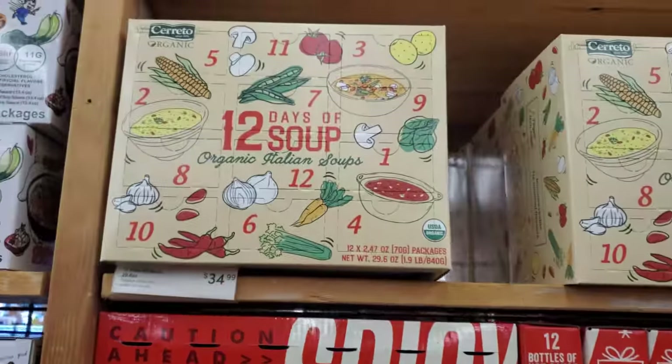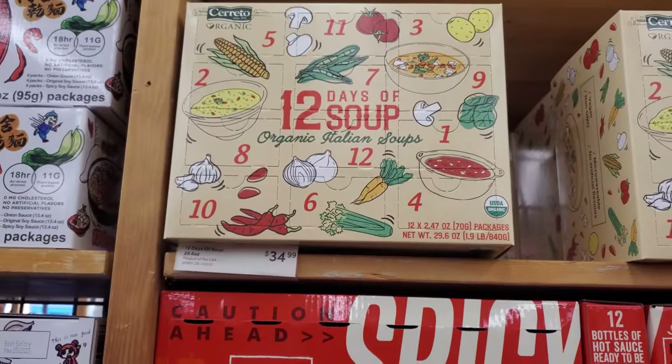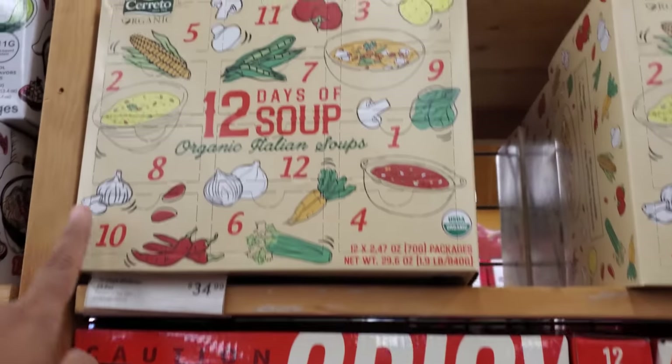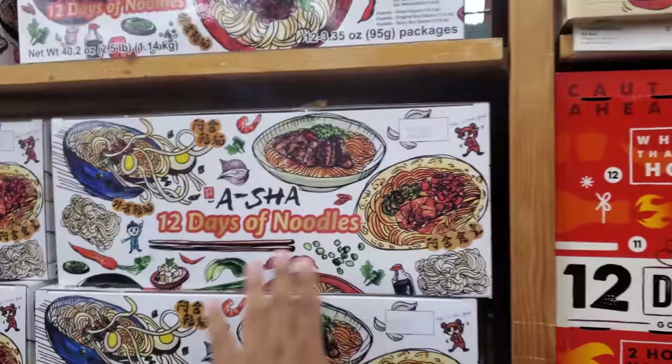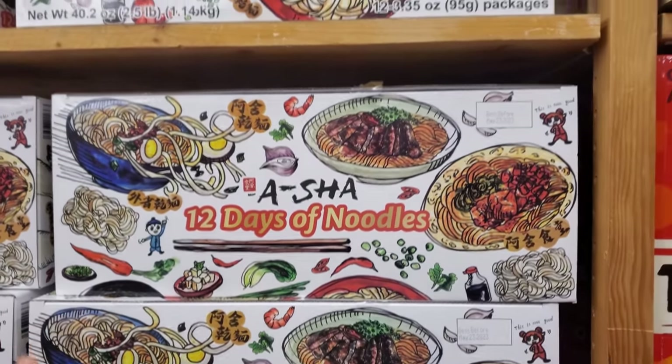Is that the soup one? Organic, 12 days of soup — Italian soup for $35. That one's kind of cool. And this one is going to be the square packet.